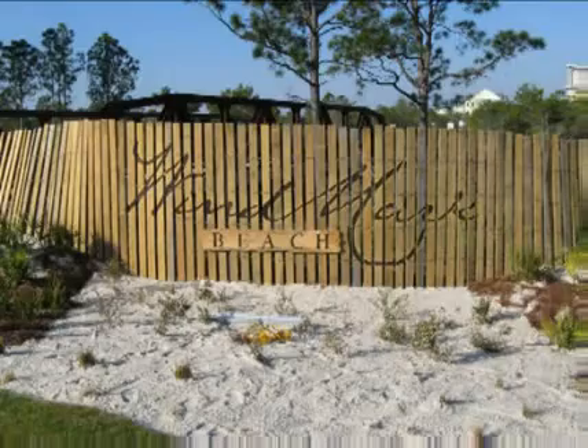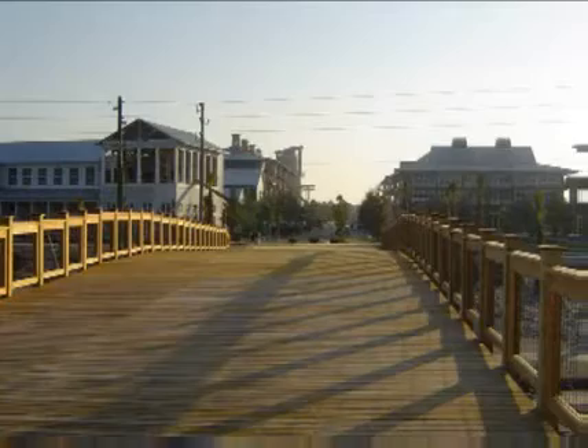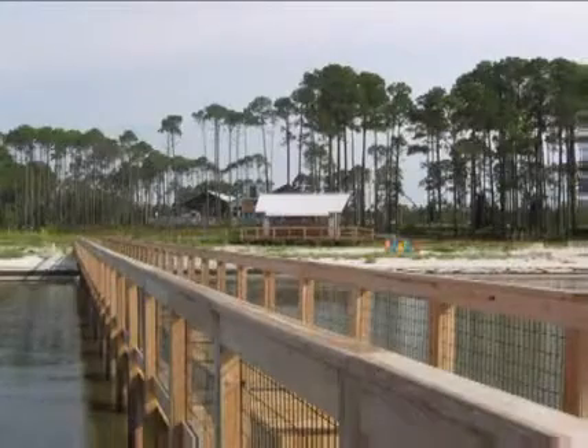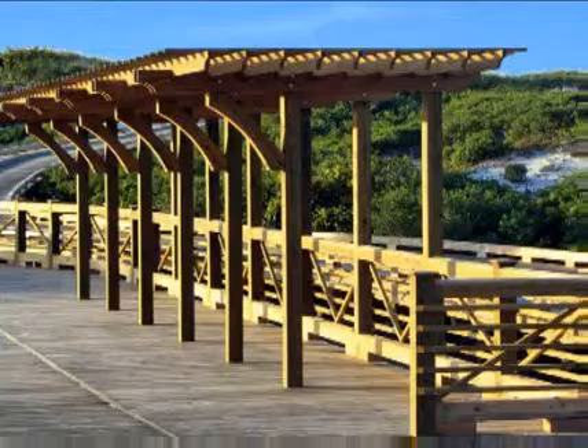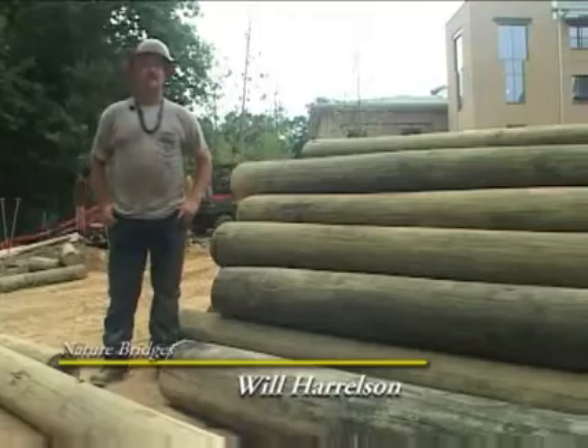The specialty of Nature Bridges is decorative woodwork — anything that has to do with decorative wood outdoors: handrails, bridges, piers, docks. You name it, if it can be built out of wood outside, we can do it. We do our best. Everything looks good when we leave. We're proud of what we do.